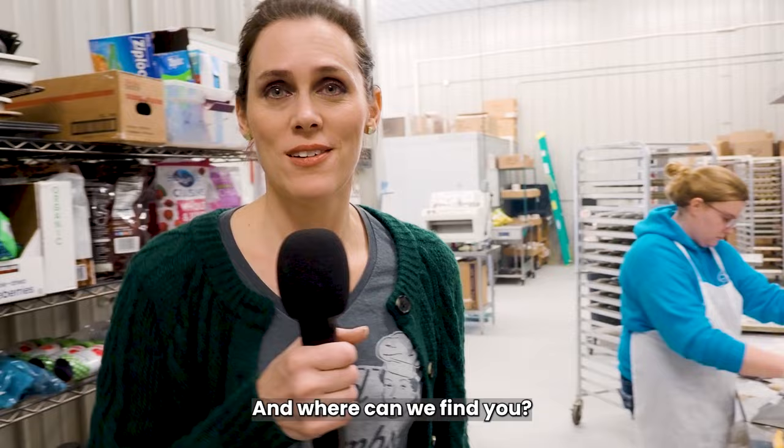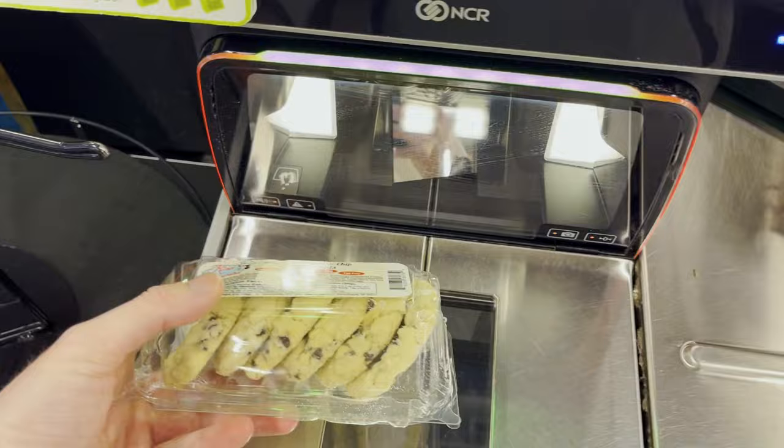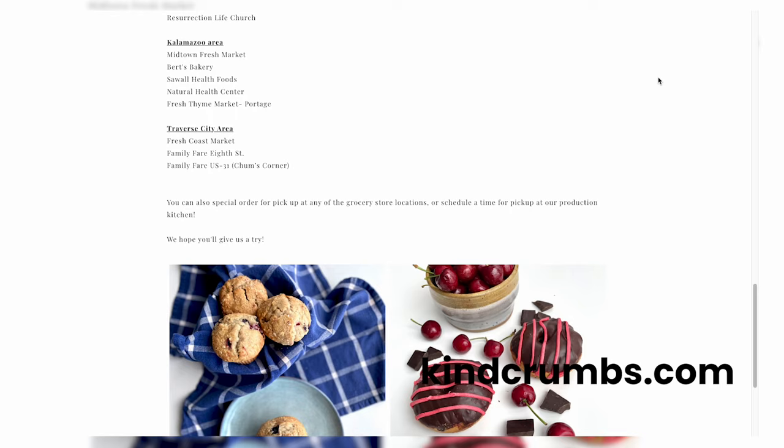You can find our products all over Grand Rapids and surrounding areas in grocery stores, Family Fairs, D&Ws, health food stores, Kingma's Market, coffee shops, some of the bigger bakeries, places like Sandy's Donuts, Robinette's in the fall. We have a website, kindcrumbs.com, which has a list of all the businesses that carry our products. You can also find us as far south as Kalamazoo, as far east as Lansing, the Lakeshore, and even up in Traverse City.